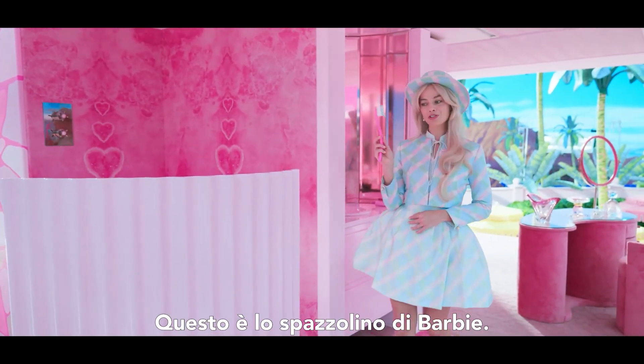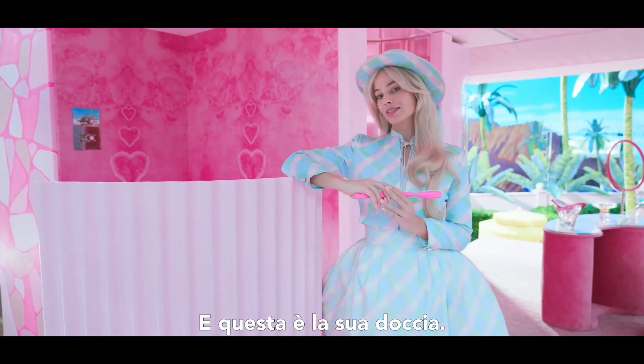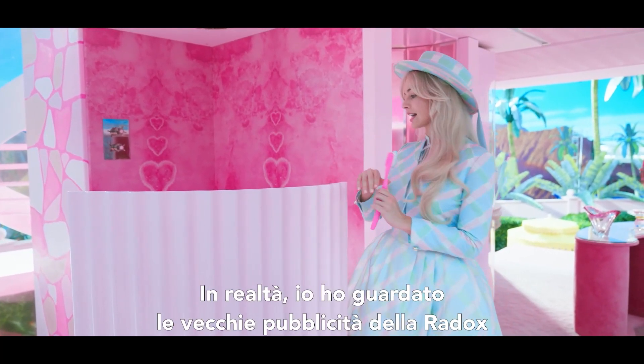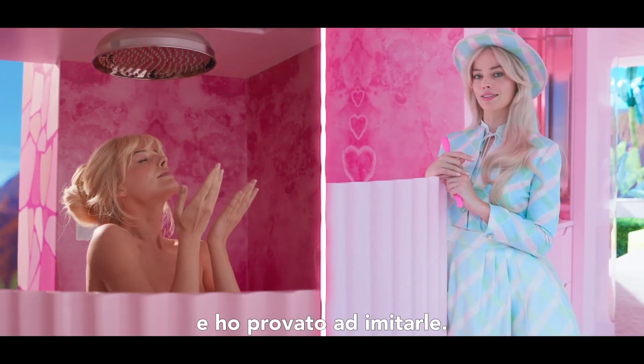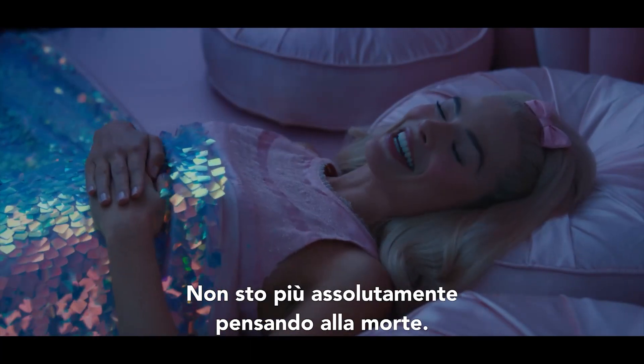This is Barbie's toothbrush — this is how she brushes her teeth. This is her shower. There is of course no water in Barbie land, but she showers nonetheless. I actually just would look up the old Radox commercials and try to replicate that. Goodnight Barbies — I'm definitely not thinking about death anymore.